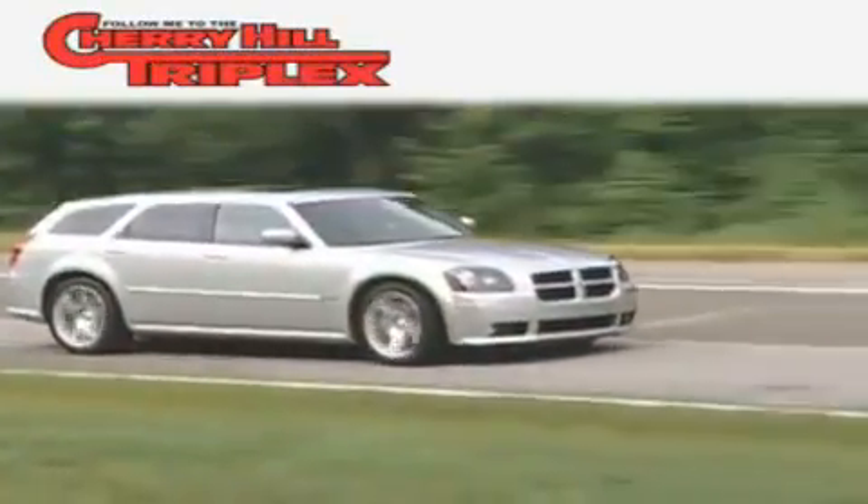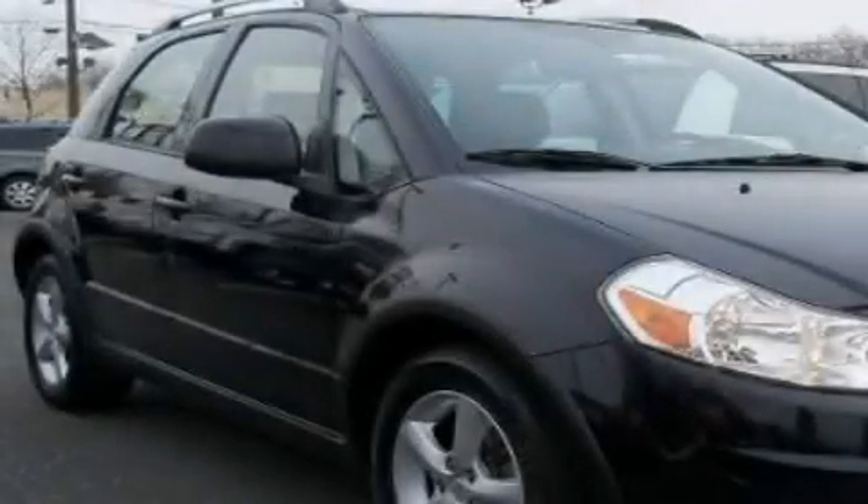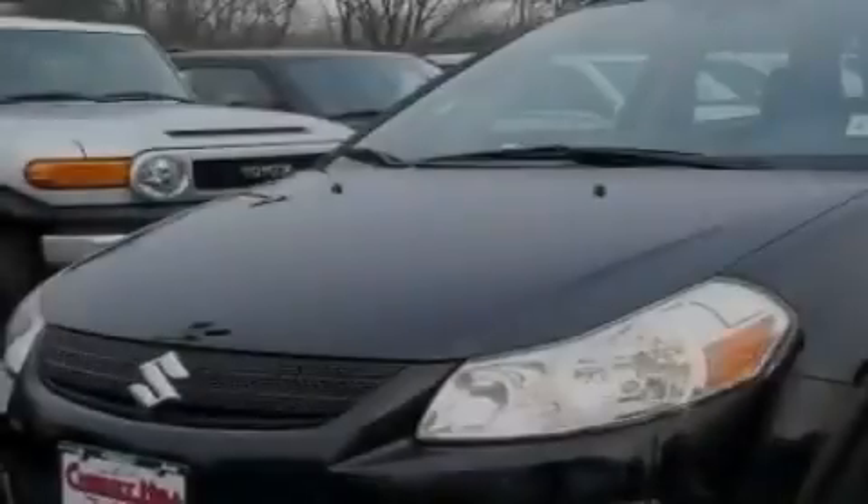Another fine vehicle offered by Cherry Hill Triplex. This is a 2008 Suzuki SX-4. It features a 2.0-liter four-cylinder engine and a four-speed automatic transmission.